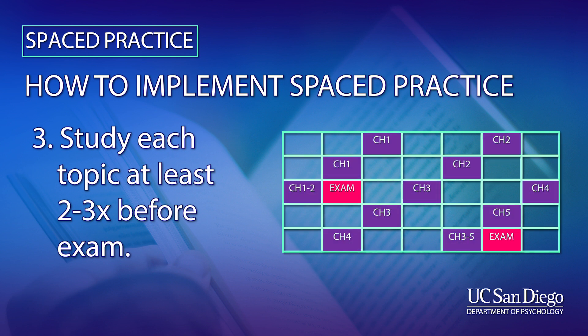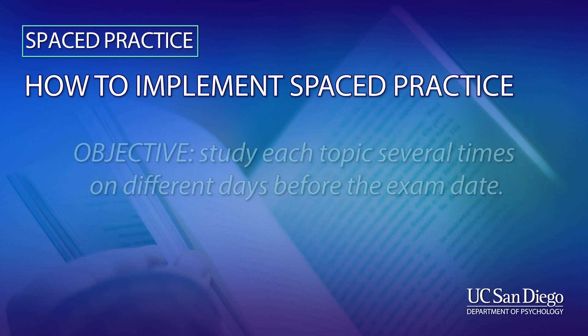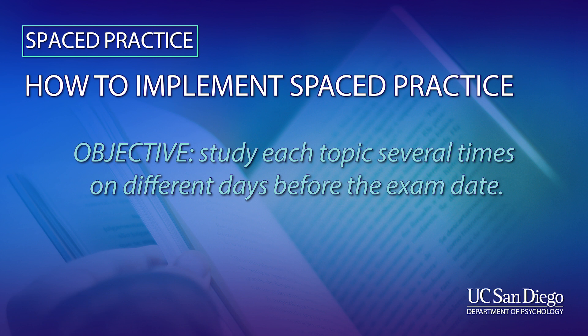For example, during week one you can study chapter one, and then study chapter one again during week two, and maybe again during week three. The idea is that you study each topic several times on different days before each exam date. It can just be an hour or two at a time.